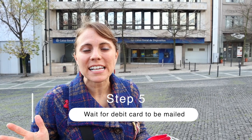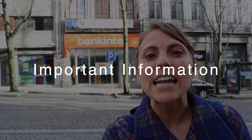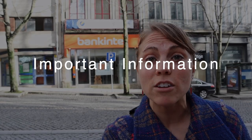Step five and the final step: you have to wait for your debit card to be mailed to you. Having a bank account is an SEF requirement, so you need that and your NIF. Pre-COVID it was much easier; however, if you're in the US you need to get these two things just to get your visa now, so you might need to hire a lawyer or a relocation company to help you before you move.